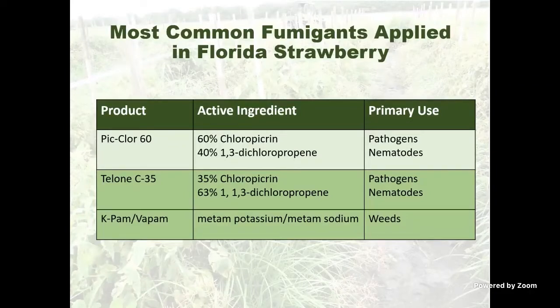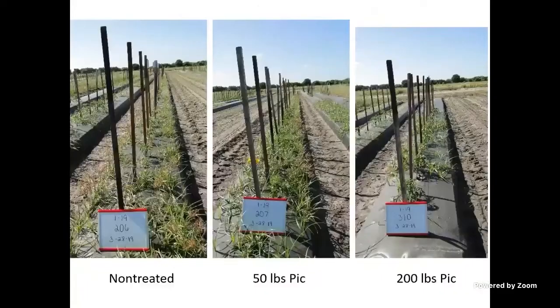Telon C-35 used to be the most common fumigant, but it's no longer as common as Piclor-60. There are a few growers that use K-Pam or VaPam as well, whose strong point is weed control. One of the reasons we use combinations of Telone and chloropicrin is that in terms of weed control, they're much more effective when combined.